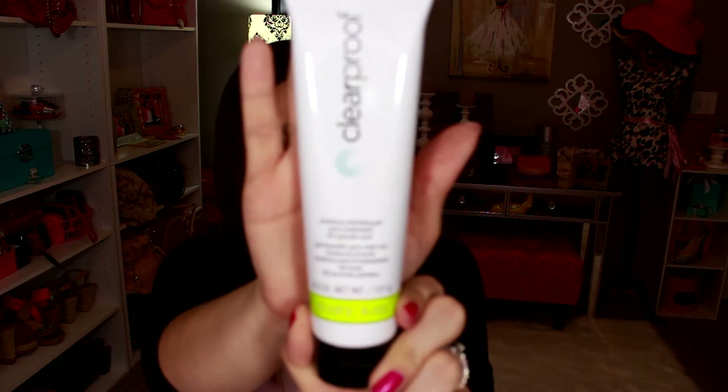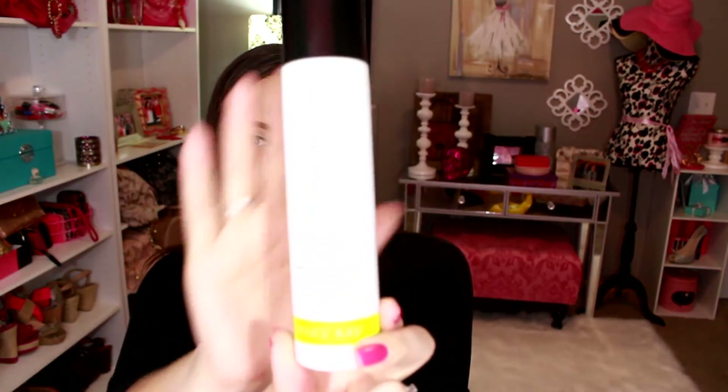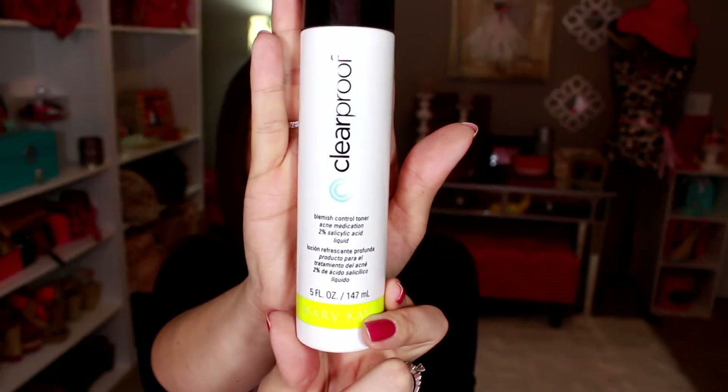The cleansing gel has 2% salicylic acid in it. It's just a gel and I really don't know how to describe the scent on any of these other than it smells like an acne medication. Then you also get the blemish control toner, which also has 2% salicylic acid.